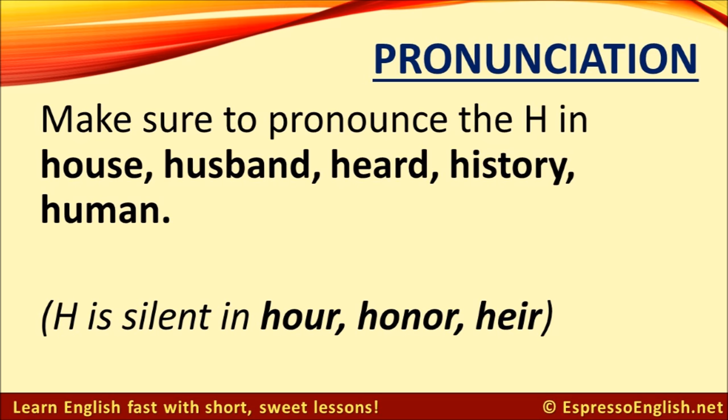The H is silent in the words 'hour,' 'honor,' and 'heir.'